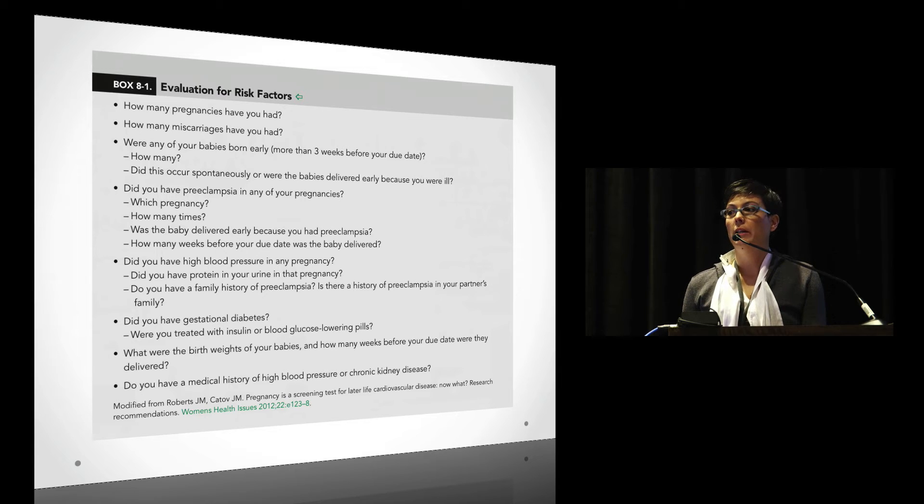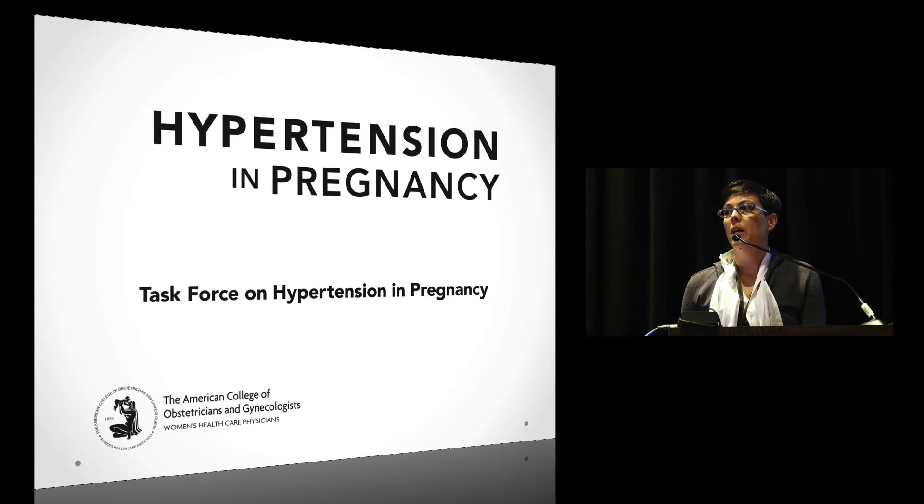The hypertension and pregnancy task force was put together with 17 leaders — both clinicians and scientists in preeclampsia. The chair was Jim Roberts, and one of the task force members is Dr. Maurice Drusen, who will speak tomorrow. Their plan was to produce an executive summary — it is 99 pages, and I'm going to give you the highlights that are important for us.